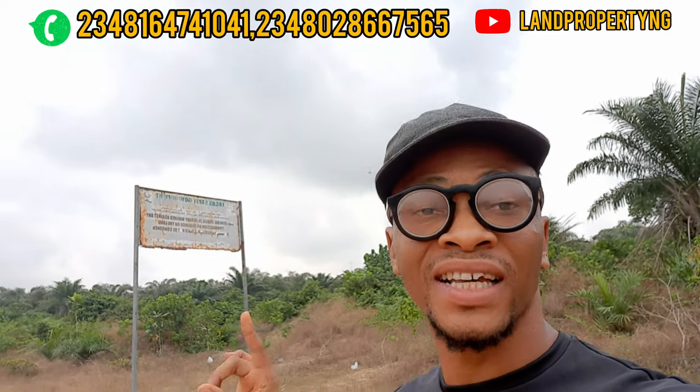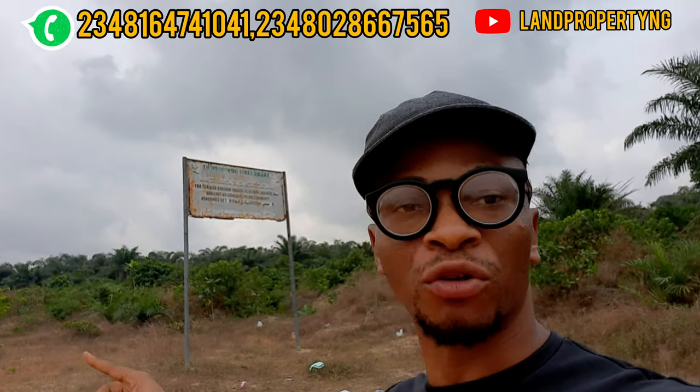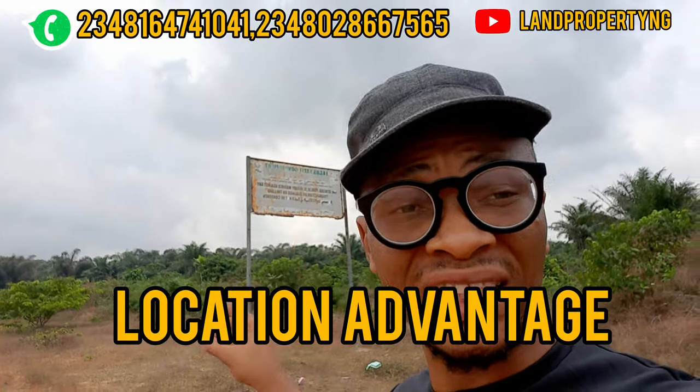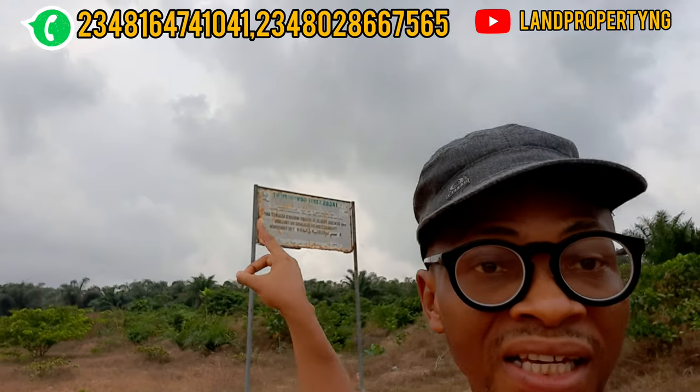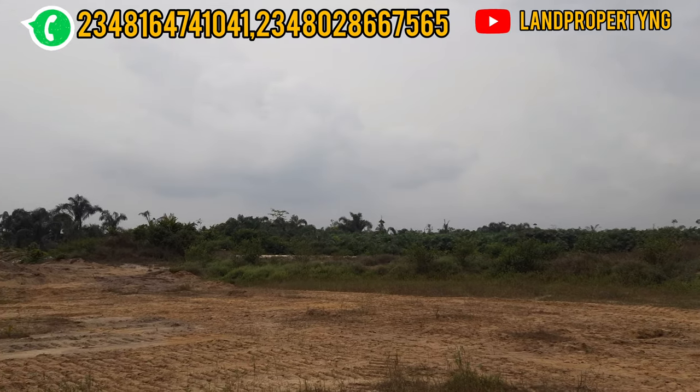I want to do a full video explaining the advantage of getting the commercial plot of this estate. But first, let me give you a few tips. If you decide to get EminEstate Phase 3, you will have what is called in real estate a location advantage, which I will explain in my next video on this estate.